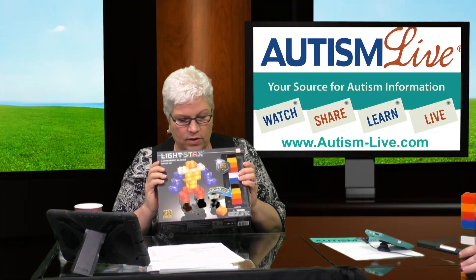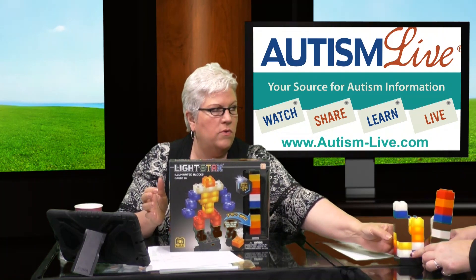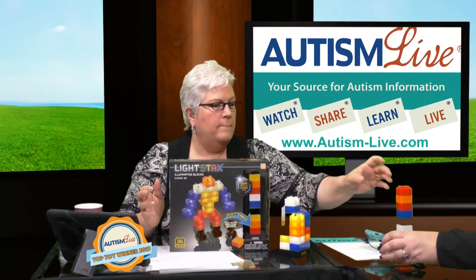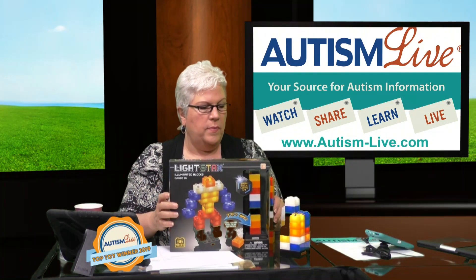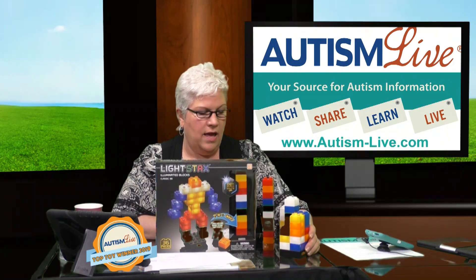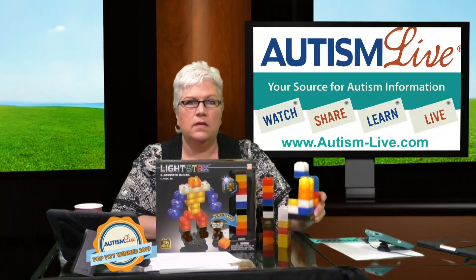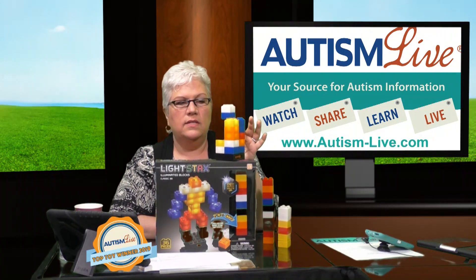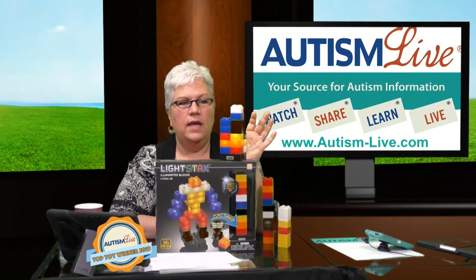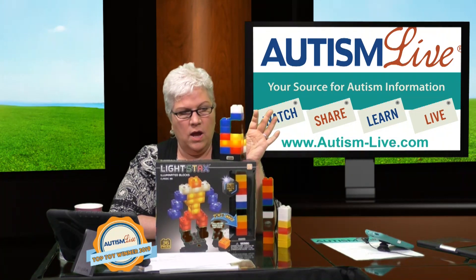We have Light Stacks, and I think this won the STEM award for teens and tweens — not a hundred percent positive. This takes the whole building toy and lights it up. Can you see that this is lighting up? It comes with a power base, and when you put the blocks onto it, it's got different settings that you can do. I want to turn it this way so you can see. It gives you the ability to add light.